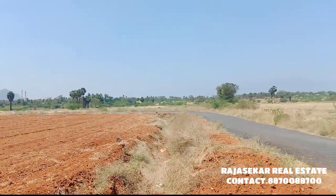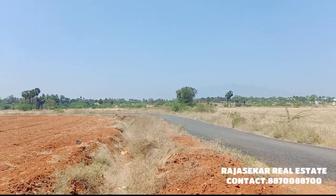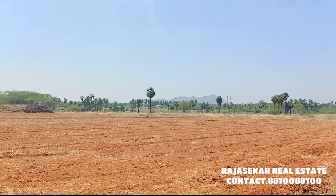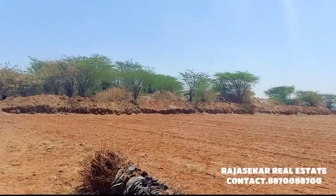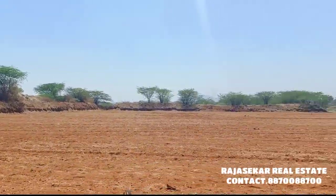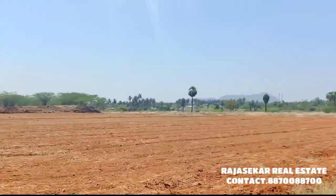Welcome to Rajasekar Real Estate. You can find an agricultural land of 2 acres 30 cents. This is a sanam bhoomi. There are two sides of the road — Mackay Road and Thakay Road, west side and south side road. This is agricultural land, 2 acres 30 cents.